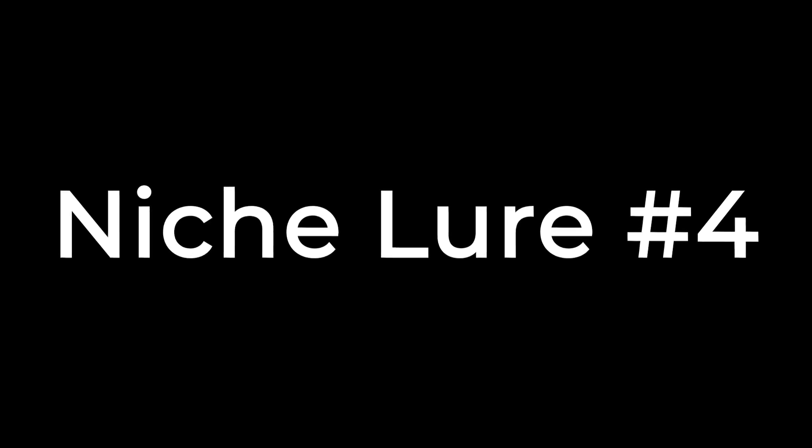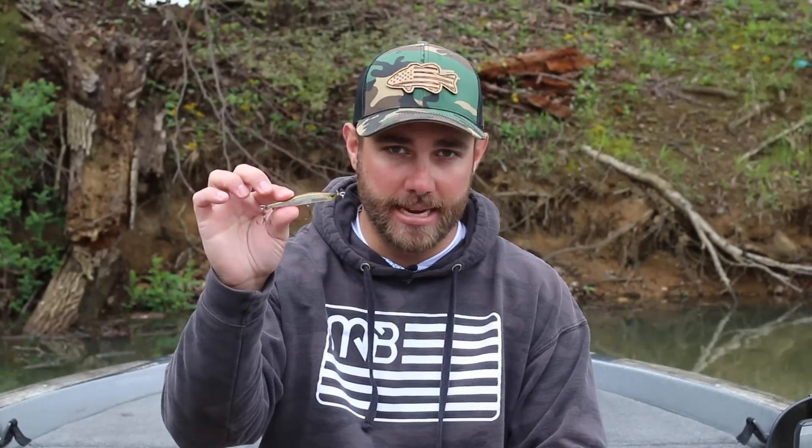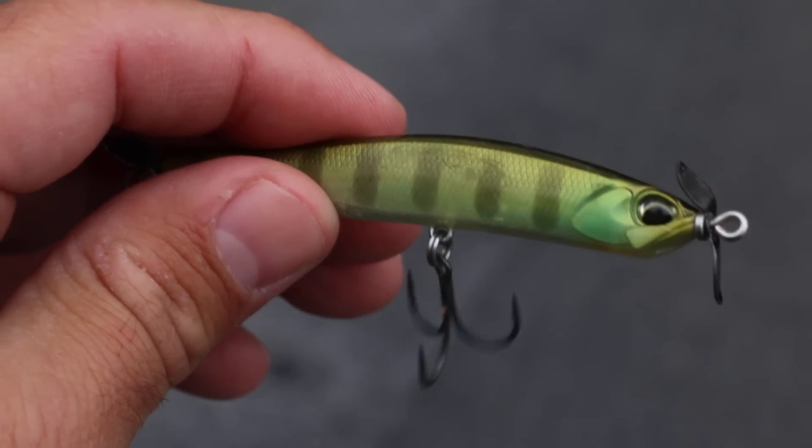If you have smallmouth in the fishery you fish a lot, definitely pick up a scrounger — there's something about this particular bait that smallmouth just really, really love.